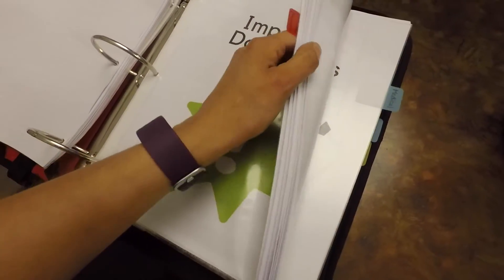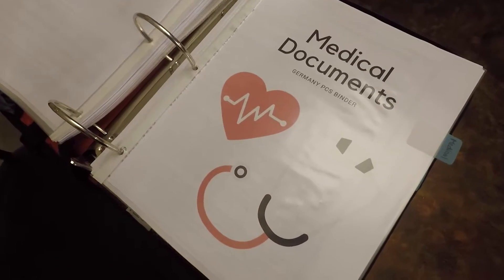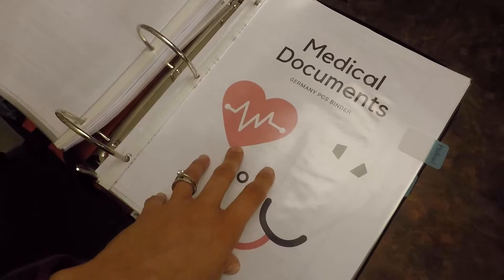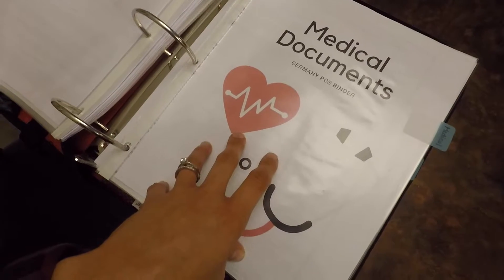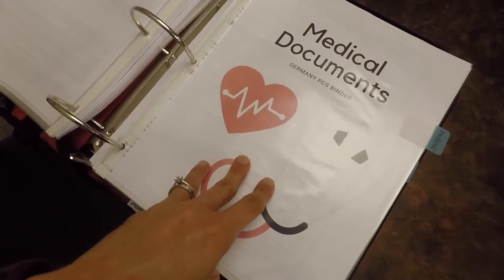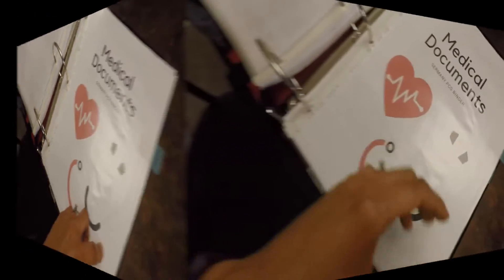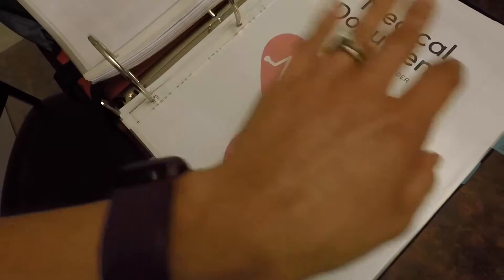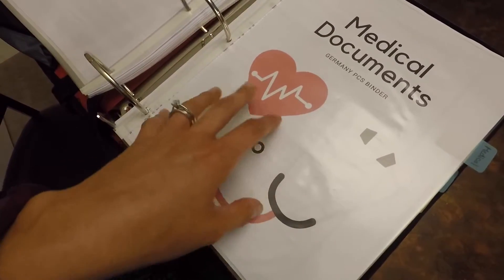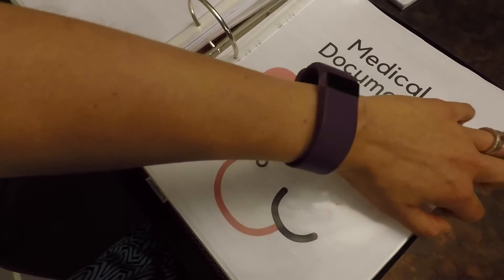Have all of your important documents in here — like our marriage certificate. This probably needs to be a whole separate video, but the short of it is that everyone going to Germany — all dependents — have to go through a medical screening with EFMP, which is the Exceptional Family Member Program. They want to make sure you don't have any medical conditions requiring special assistance that they cannot offer in Germany, and you're supposed to do EFMP before you get on the orders. Also, having your medical documents with you and getting records from your civilian doctors is just a good idea when going overseas — because you'll have them if you need them.